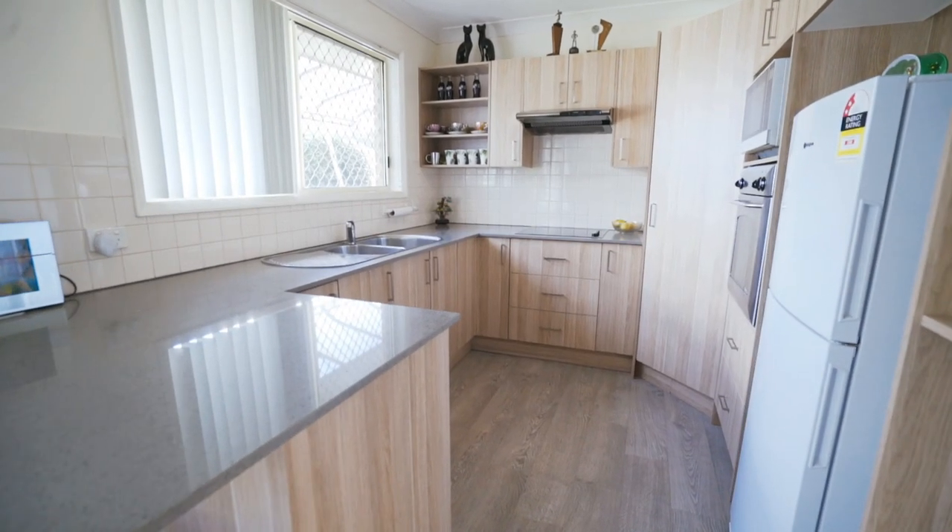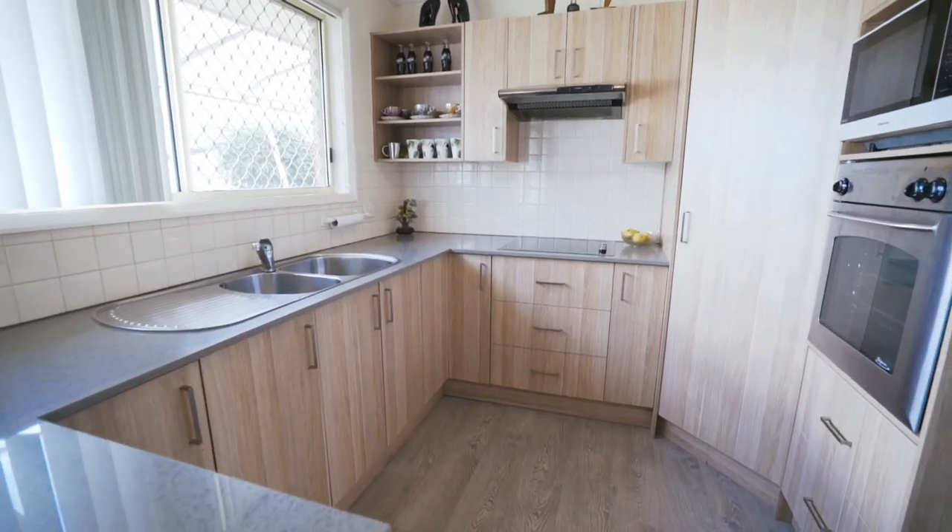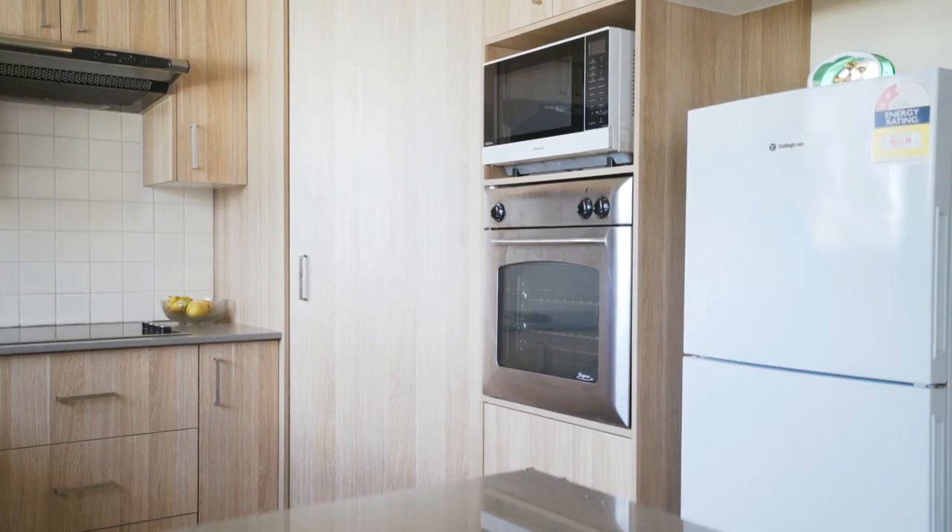The home has an updated and functional kitchen with stainless steel appliances and an induction cooktop. There's Caesarstone benchtops and a breakfast bar.